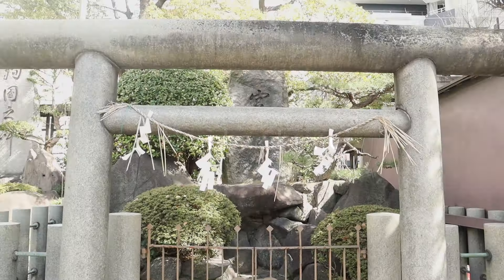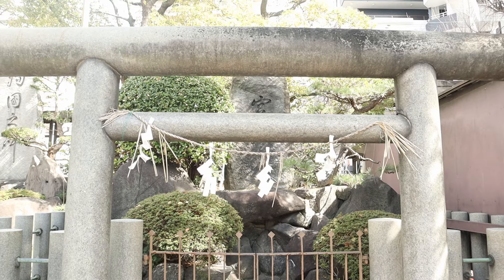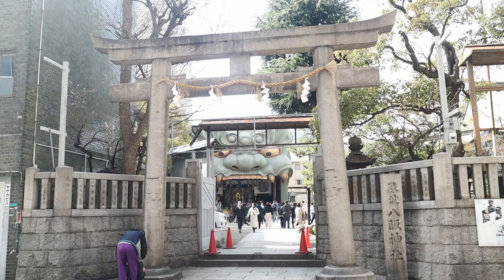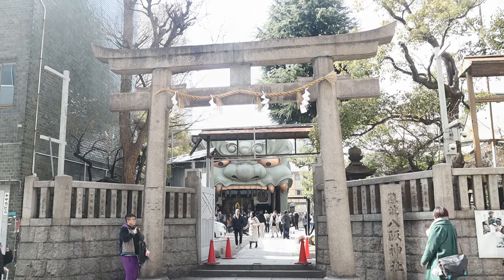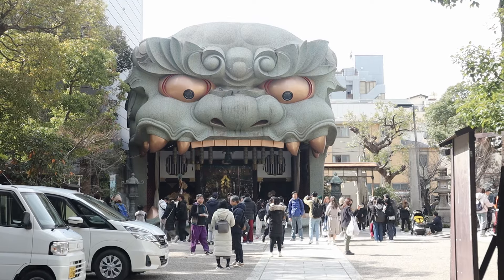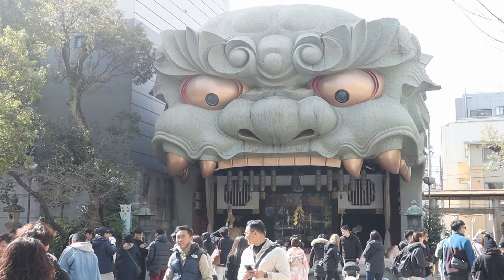Namba Shrine is nestled amidst the bustling metropolis. It is hidden in one of the back streets but easy to find. As we stepped through its torii gates, we were greeted by an eye-catching lion-head shaped building with a prayer altar visible in its open mouth. We looked around the grounds but did not stay long as the place was crowded.